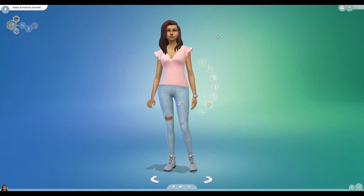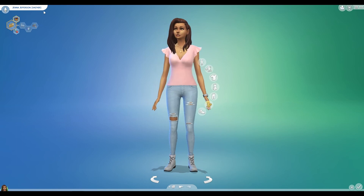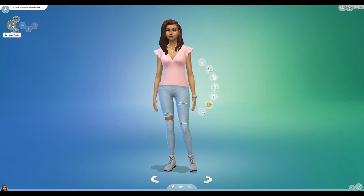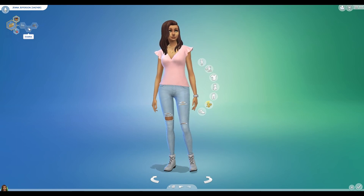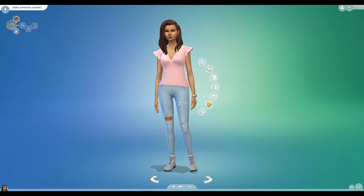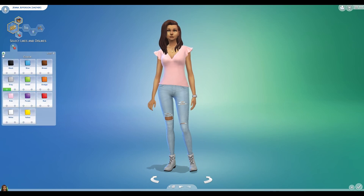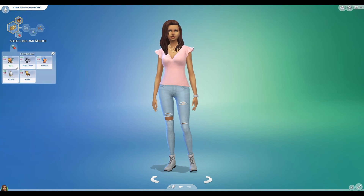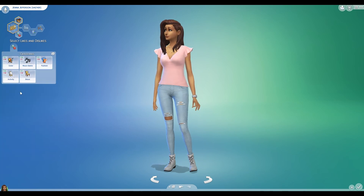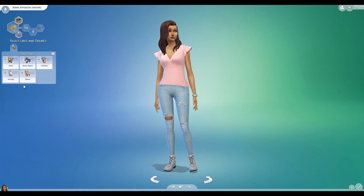This is my sim that I've created to be the heir of the Legacy Challenge. Her name is Jenna Jefferson, and her aspiration is to have a big, happy family. She's family-oriented, creative, and loyal. She likes the color gray — I'm pretty sure I randomized these. She doesn't like romance music. She likes outdoorsy fashion, painting and singing, and she also likes queen and decor, apparently.